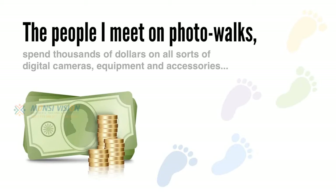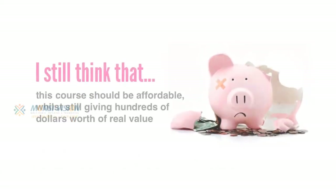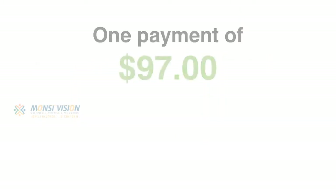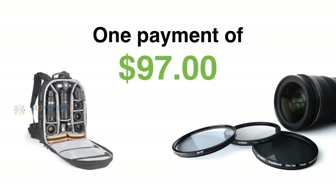Now, even though the people I meet on photo walks spend thousands of dollars on all sorts of digital cameras, equipment, and accessories, they were still asking me very fundamental questions about digital photography. Which seems to me that even if you've spent big money on a digital camera, that doesn't always mean you're going to capture and create amazing photographs. So Digital Darkroom Pro is not $297. If you register today, you'll get Digital Darkroom Pro for just one payment of $97 — about what the average photography enthusiast would spend on a new filter or bag for their camera.